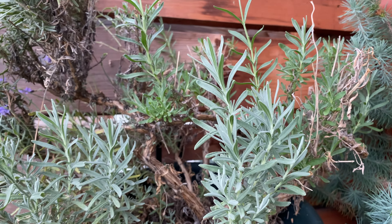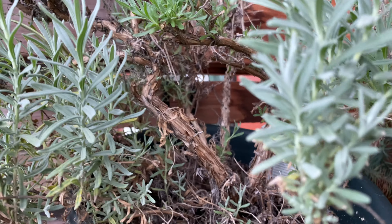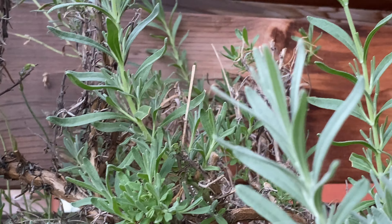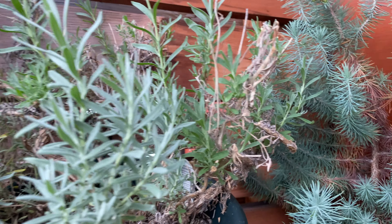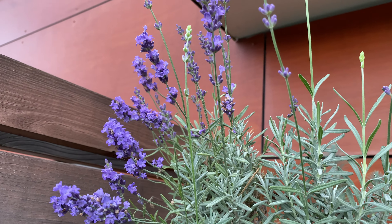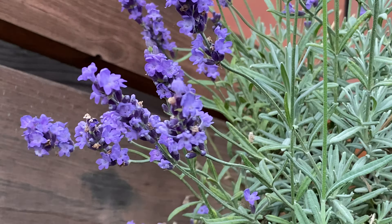Here we have the lavender. You can see there's a lot of new growth all over the plants, from the main branches to the smaller branches — there's new growth everywhere. And here are some new flowers that have opened recently. Haven't been seeing any bees though.